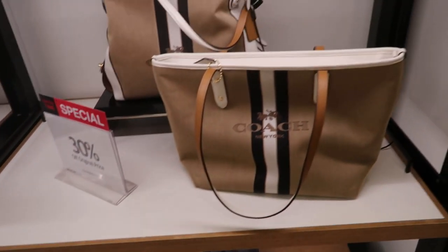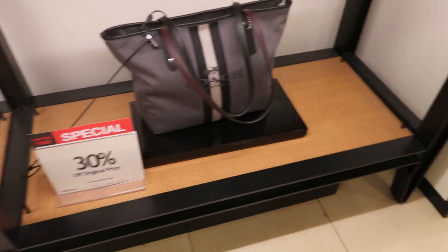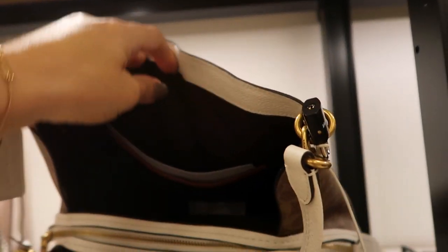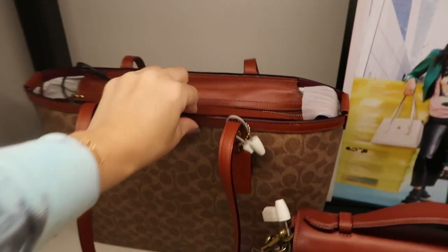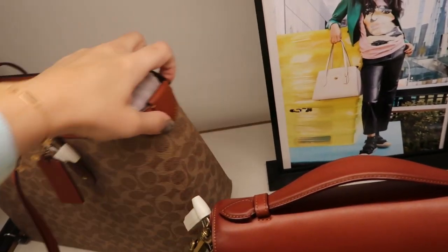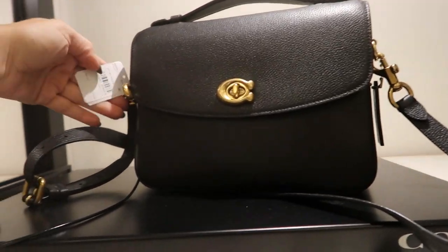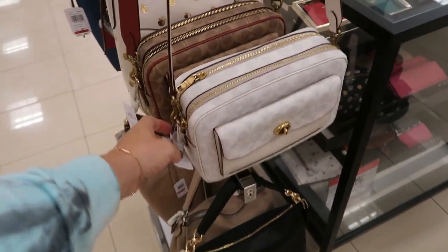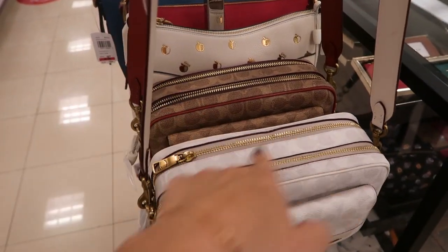Moving on to the Coach section — they have these canvas totes, 30% off, and they also have it in a gray. There's a cute little shoulder bag, this one is $395. I remember I had a tote like this but it had pink — this one is $295. It's a nice basic everyday bag. These shoulder bags are 40% off, so it says $210 — it's leather with two compartments and a front closure. It also comes in brown.